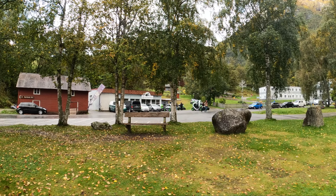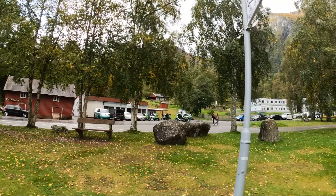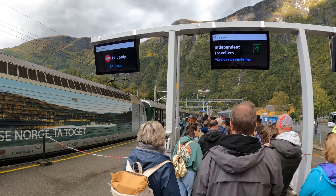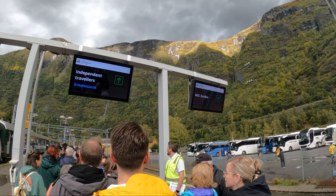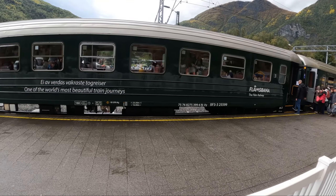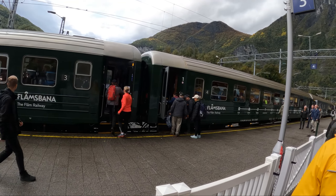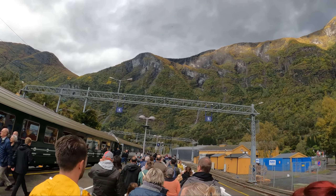Another available tour option is e-mobility — they have little electric cars. It's probably a fun little tour to take, but I don't want to be driving one of those if it starts pouring again. We're waiting in line to get on the train — it's quite the line. The advantage of booking off the ship is you get your own special line. One of the world's most beautiful train journeys! It's about an hour up to the end of the rail line, stays there about five or ten minutes, and then an hour back.